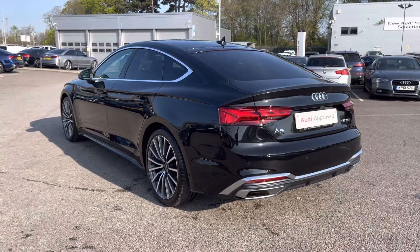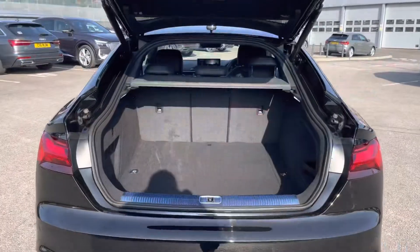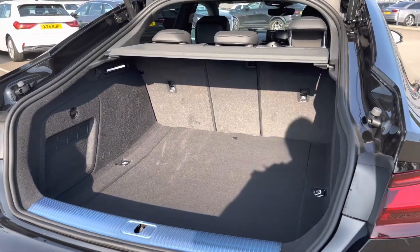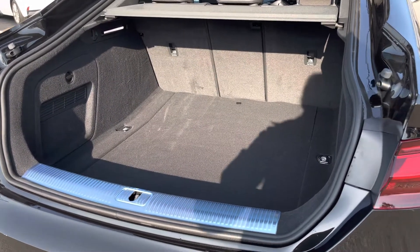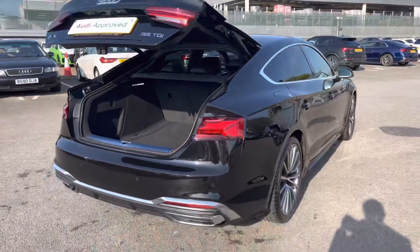This vehicle also comes with a rear view camera which makes maneuvering and parking incredibly easy. The boot is electronically operated and as you can see there is plenty of space for the weekly shopping, a couple of small suitcases, or even a pram. There is also space for a spare wheel and if you need more room the back seats do fold down. To close the boot you simply press the button, which is perfect when you've got your hands full.